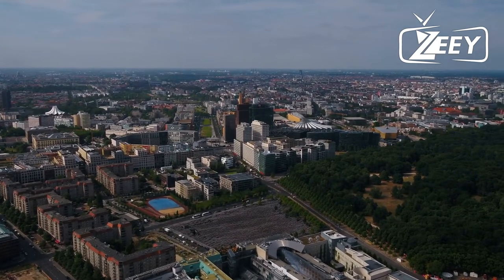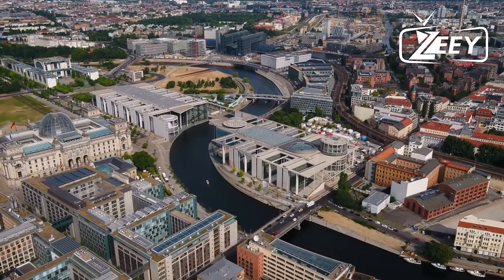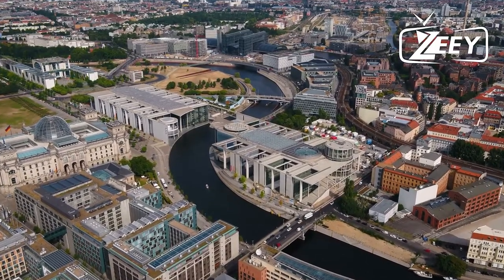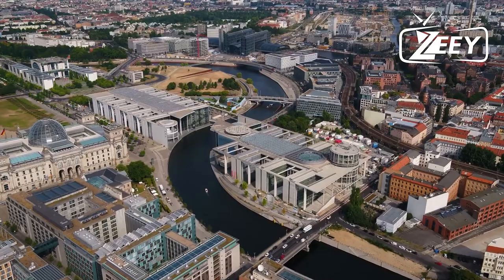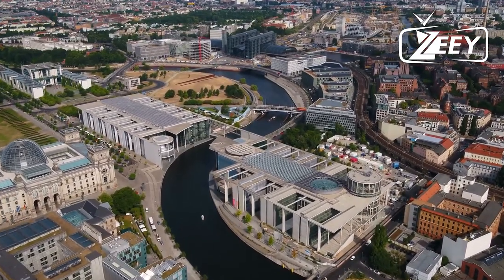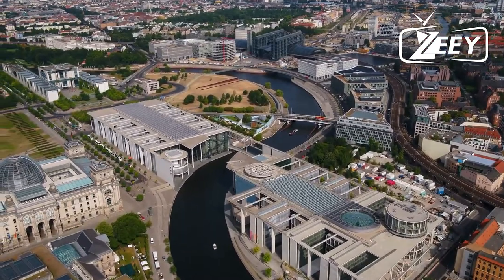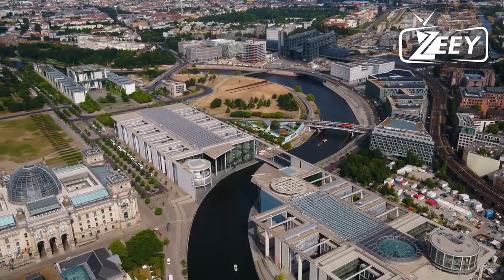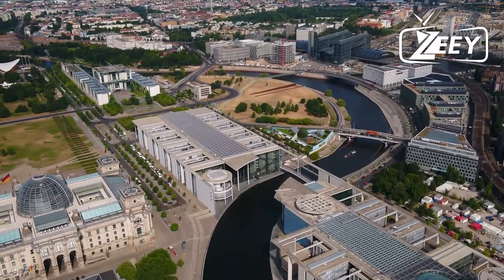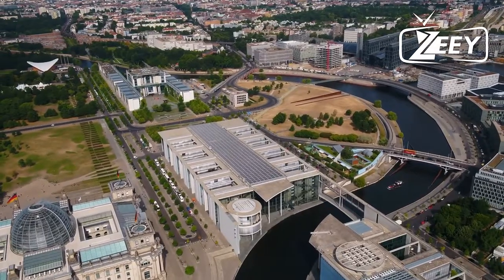Whether you desire a genuine German experience, organic fresh vegetables for your supper, a purchase at a flea market, or simply taking in the environment, it's a pleasure to visit Markthalle Neun. Tuesdays, Fridays, and Saturdays are ideal days to visit. You'll arrive just in time for the weekly market with fresh foods like beef and even artisan beer.